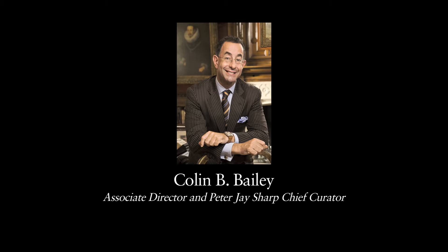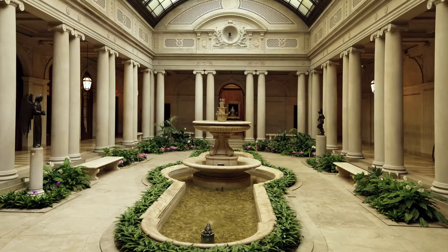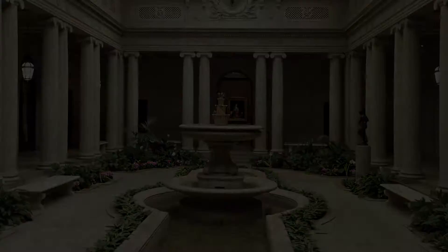Hello, I'm Colin B. Bailey, Associate Director and Peter J. Sharp Chief Curator of the Frick Collection, and I'm introducing you to the current exhibition here at the Frick, Rembrandt and His School: Masterworks from the Frick and Lucht Collection, which will be on view from February the 15th until May the 15th, 2011. And it's the first time that the entire exhibition spaces at the Frick have been devoted to this great artist.